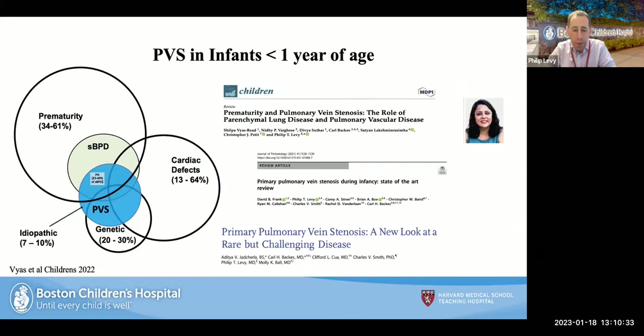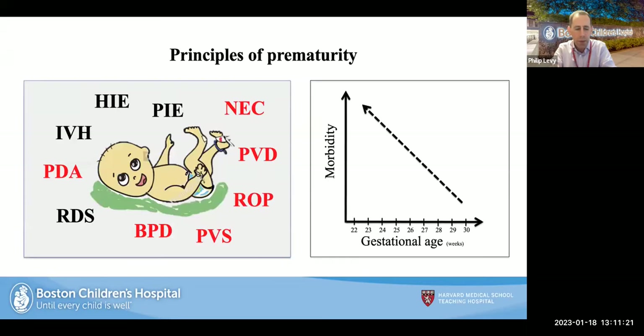Further work by Shilpa, published in Children's, Journal of Perinatology, and NeoReviews, shows that the overwhelming majority of infants less than one year with PVS are born premature, with significant overlap with the severe BPD population and those with pulmonary hypertension, though genetic associations and cardiac defects also exist. This figure really sums up about 10–15 years of work from single case reports and meta-analyses.